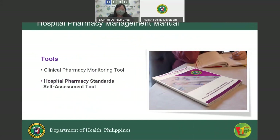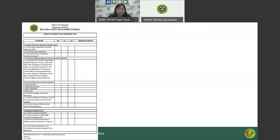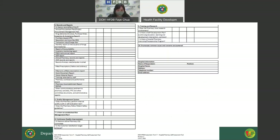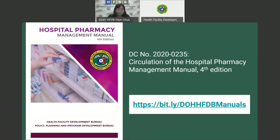As mentioned, there are tools included in this manual: the Clinical Pharmacy Monitoring Tool and the Hospital Pharmacy Standards Self-Assessment Tool. The Hospital Pharmacy Standard Self-Assessment Tool is five pages long, divided into 10 sections. It answers questions with Yes, No, or Not Applicable, and asks for evidence as verification of the answers. A separate department memorandum will direct health facilities to submit an accomplished self-assessment tool, which will be used as baseline data for hospital pharmacists in the Philippines. On your screen is the cover of the Hospital Pharmacy Management Manual Fourth Edition.